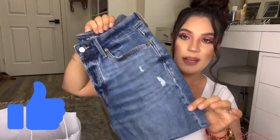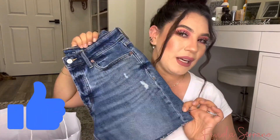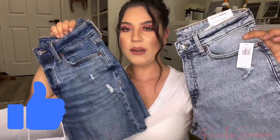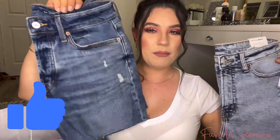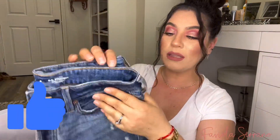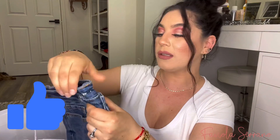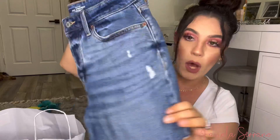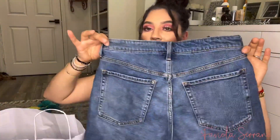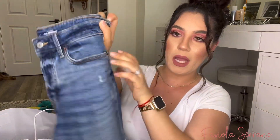I also got these others — it's like a medium denim wash because the other one was a little bit lighter. This one's more like a medium, not that dark. These are also the high-rise OG straight and they have the secret smooth pockets. Super, super cute. I think they are also the seven-inch inseam.